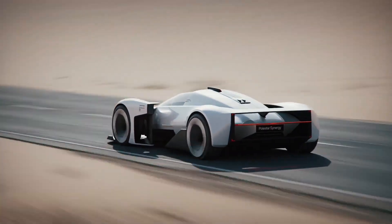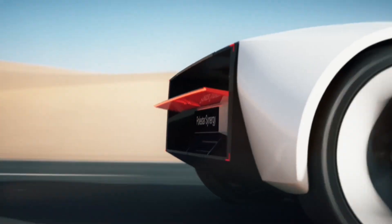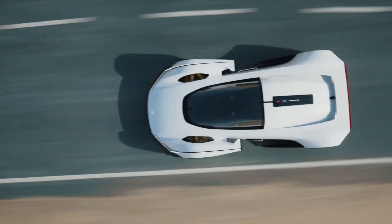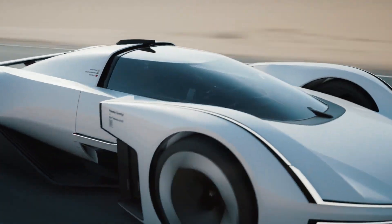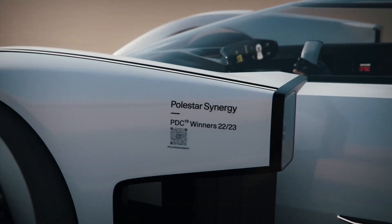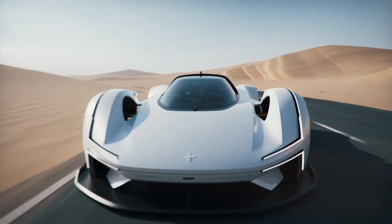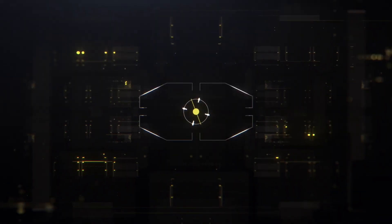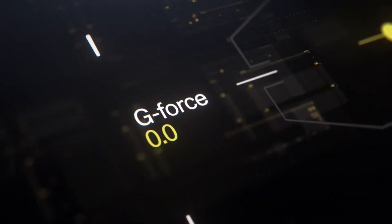Inside, it's like stepping into the cockpit of a spaceship. The sleek interior, the intuitive controls — it's like the future arrived early. And the seamless connectivity means your car isn't just driving, it's communicating with you. But it's not just about speed and style, it's about responsibility too. The Polestar Synergy is committed to a greener tomorrow, with its eco-friendly design and sustainable materials driving us towards a cleaner, brighter future.